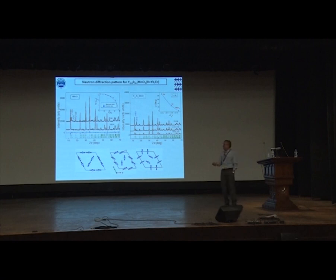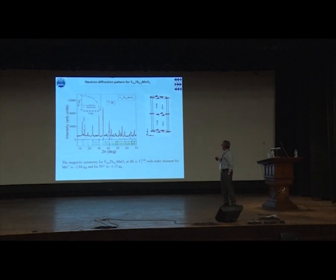If you dope at the rare earth site, you get a magnetic moment at the rare earth site as well. As a result, there is a breaking of the layered MnO spin system, giving a kind of 3D structure, which is why the frustration parameter was suppressed upon doping rare earth ions at the yttrium site.